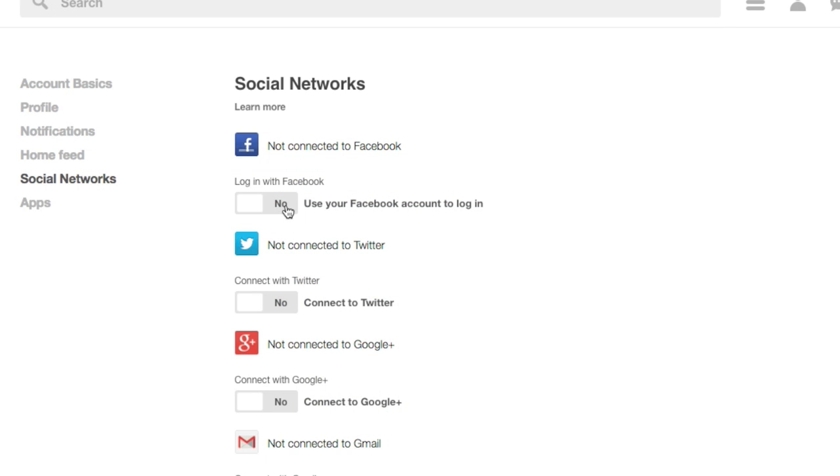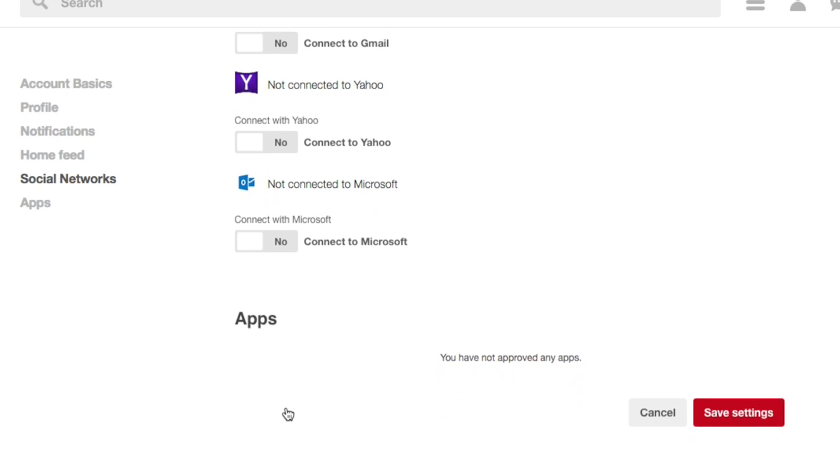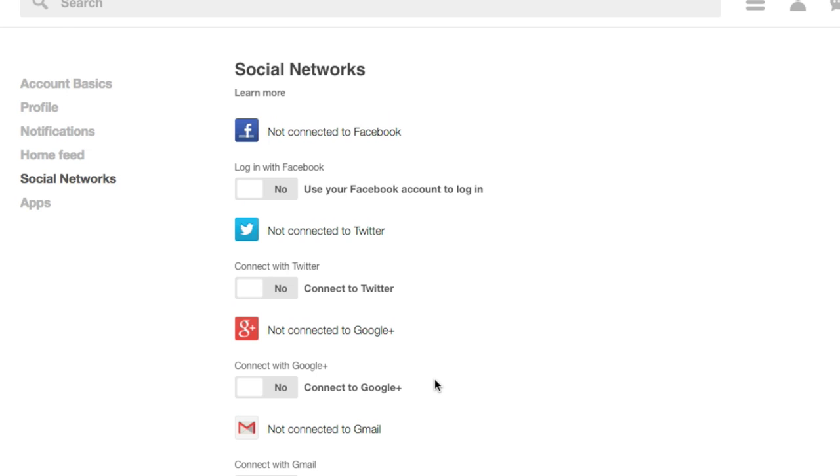The last step to using Pinterest is to connect with your friends and family by linking your Pinterest to your other social media accounts, like Facebook and Twitter. This will allow you to share pins with your friends and collaborate on boards together.